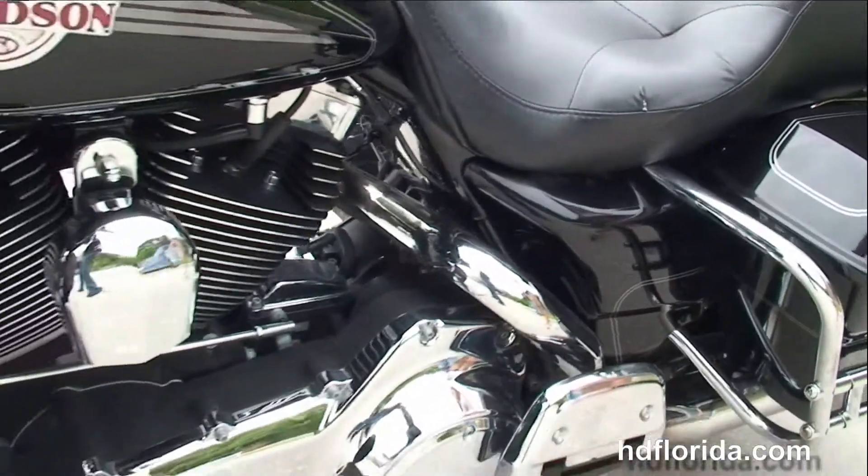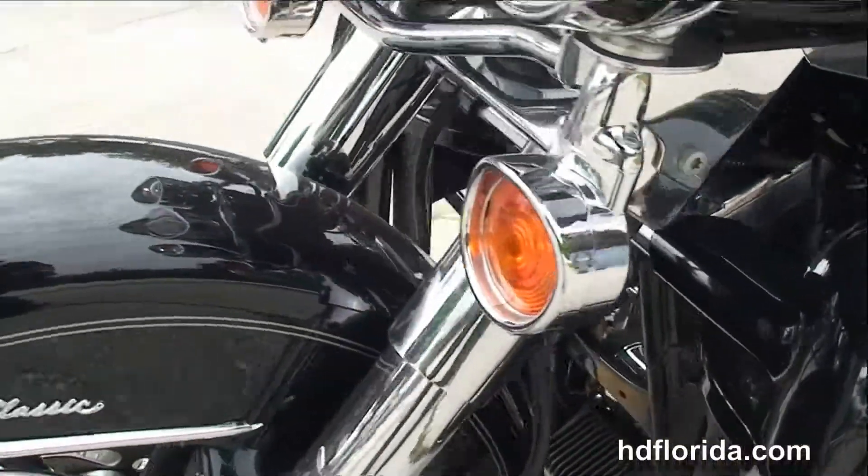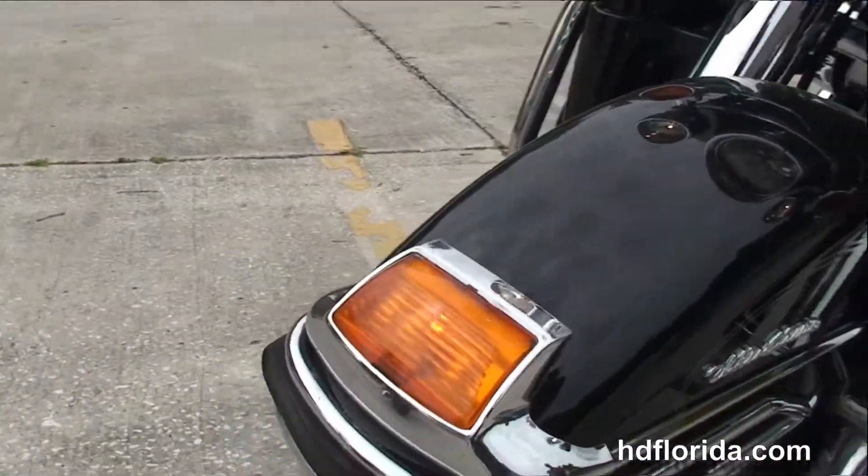We've got pull-back bars, upgraded grip switch housings, and chrome master cylinder.